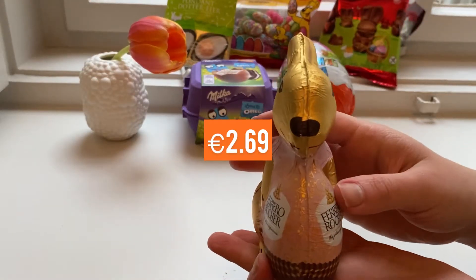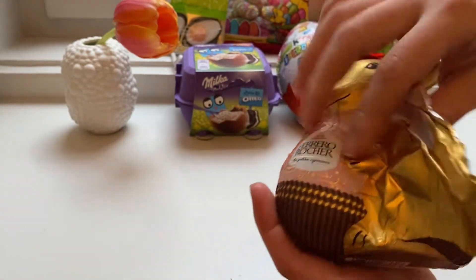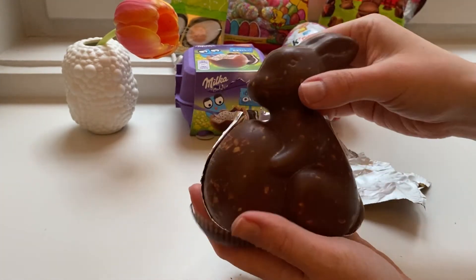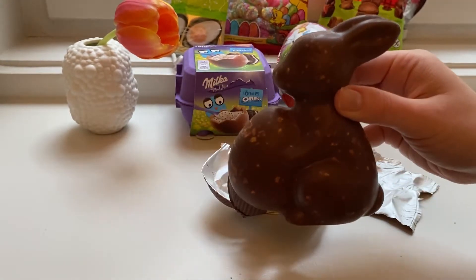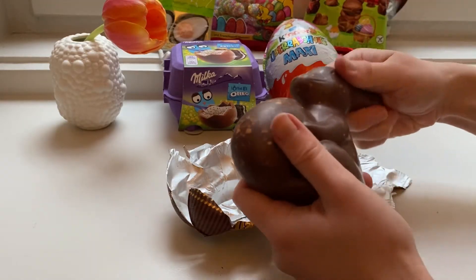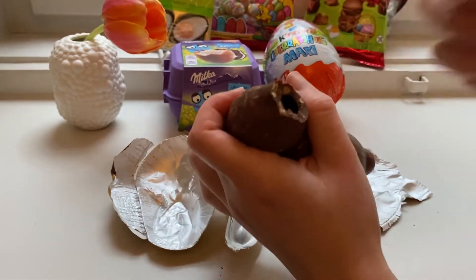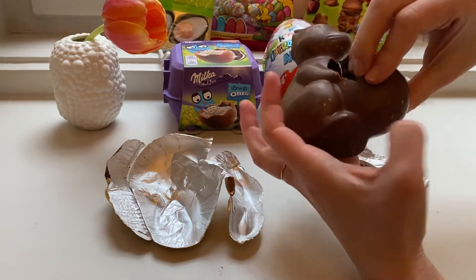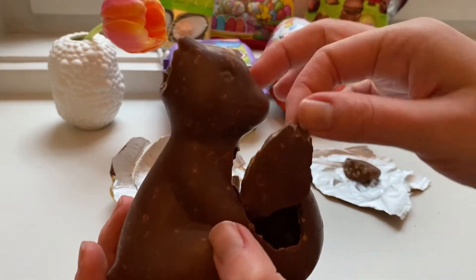Now a bunny from Ferrero Rocher — it's very cute. You can find many funny shapes here. Oh, it is big! It's too cute to crack; I didn't know which part to attack. I started on the ears — I thought starting at the neck would be too cruel. The taste is great as usual, but sadly there's nothing inside. It would be perfect if they put one Ferrero Rocher in there.